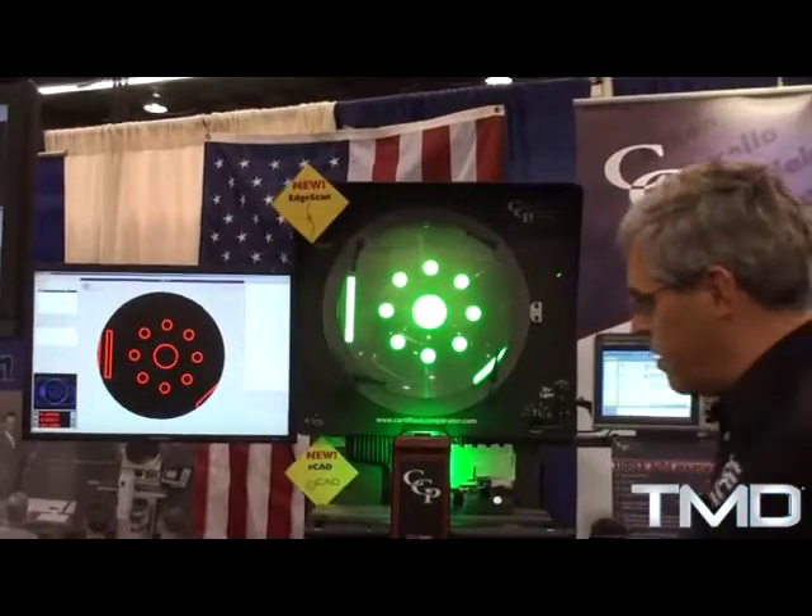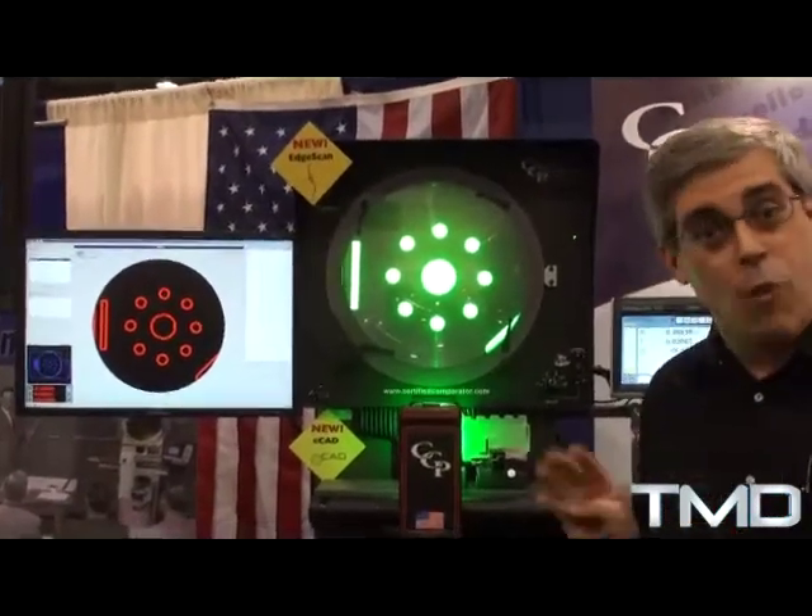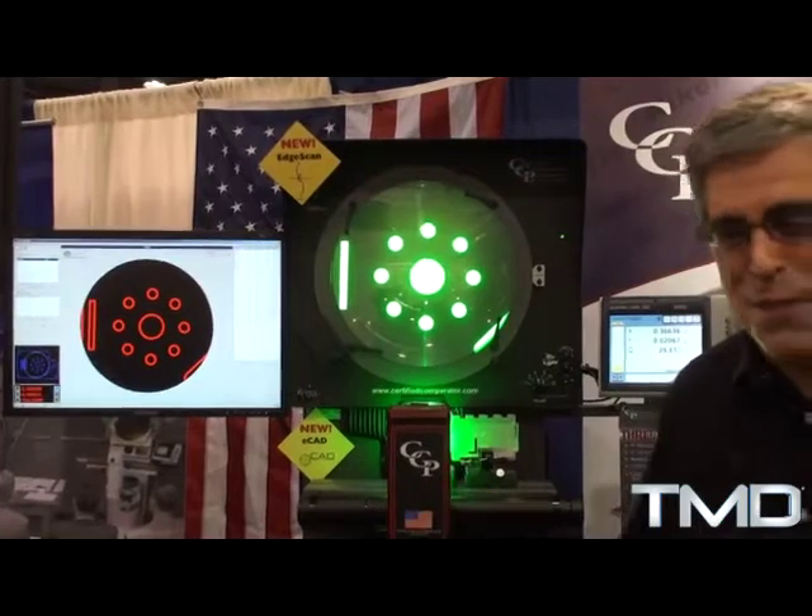Today I'd like to show you some very new technology. We've invested about $4 million in making the comparator modern and much more user-friendly and capable. For that $4 million we did four things — maybe a million dollars a piece, if you will.